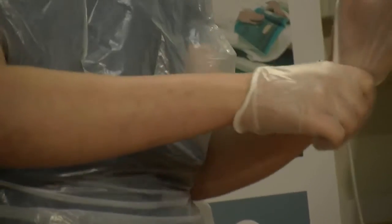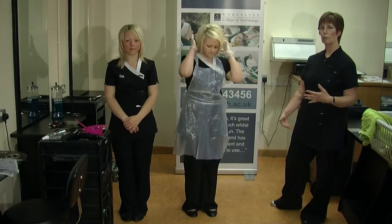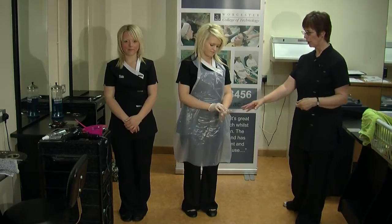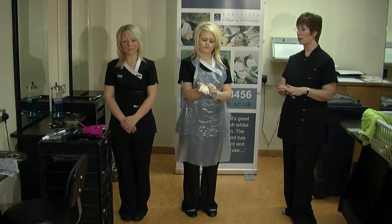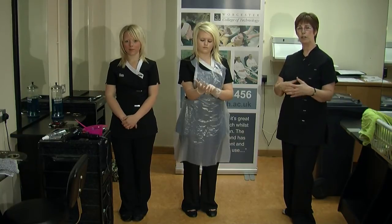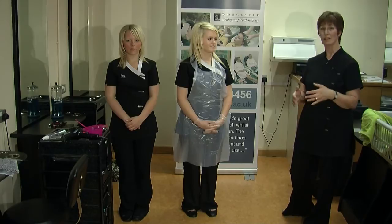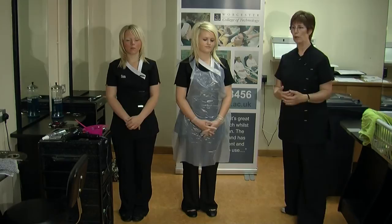She also wears gloves when applying colours, rinsing off colours, applying perm lotion and neutraliser. One of the dangers to the skin is that you can get dermatitis, which is raised, itchy bumps on the skin. This can develop further and, if it's not treated, could end your career in hairdressing because it's a non-infectious but very painful skin condition that can weep.